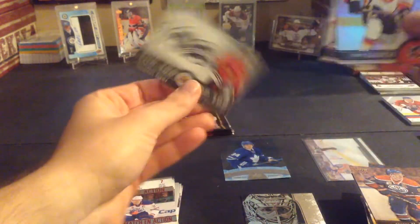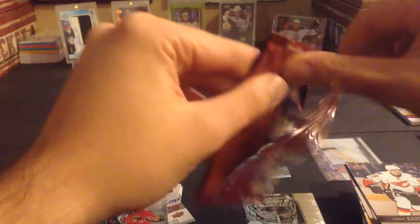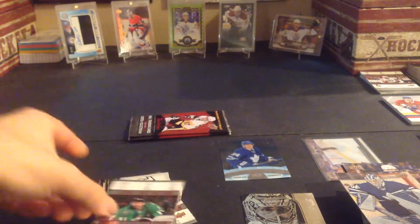Gaudreau, Price, Jonathan Taves top 100 — three packs left. Frederick Anderson, Blake Wheeler, Tyler Seguin game day action — two packs left.